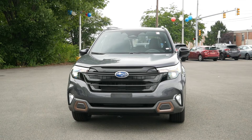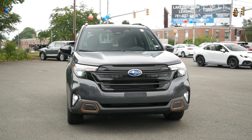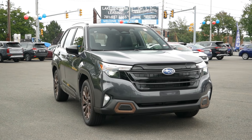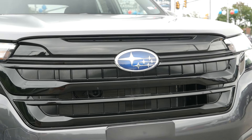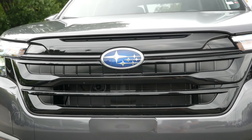We're going to take a deep dive into the 2025 Subaru Forester Sport, check out the exterior, the interior, take it out for a quick test drive, and see why if you are looking for a fun daily driver that is practical, efficient, and affordable, then maybe going with the Forester Sport might be a great choice.